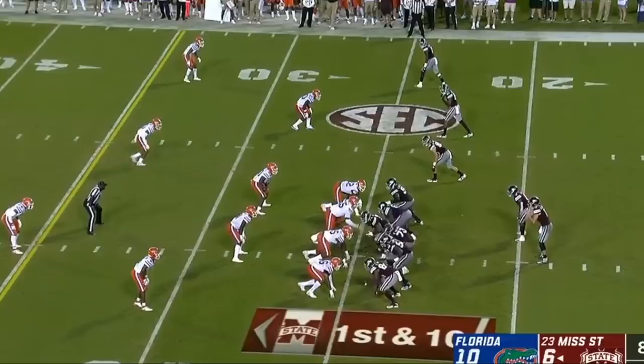The Bulldogs were able to move the ball quite a bit, although they were never able to finish drives all that well. I'm going to show you a couple of back-to-back plays of some of the things that were working well for Mississippi State. Generally, it was plays that provided the quarterback with multiple options that were succeeding.